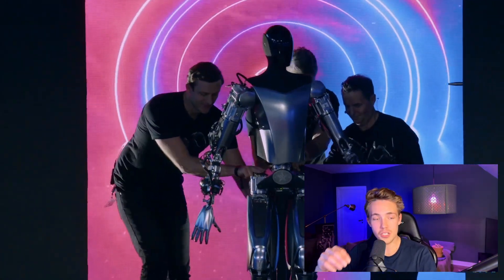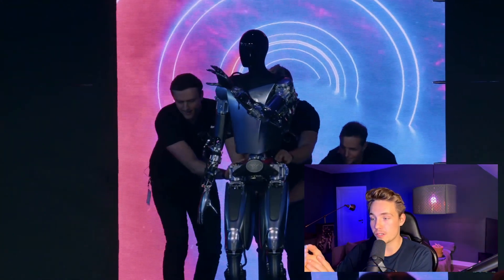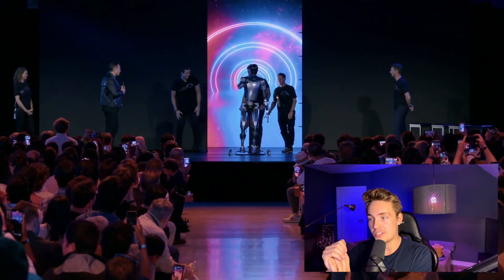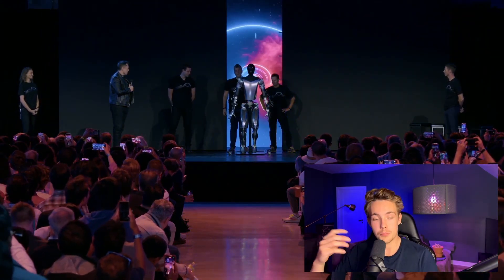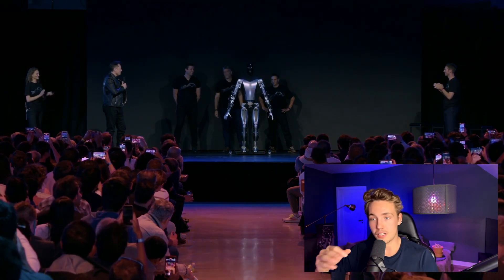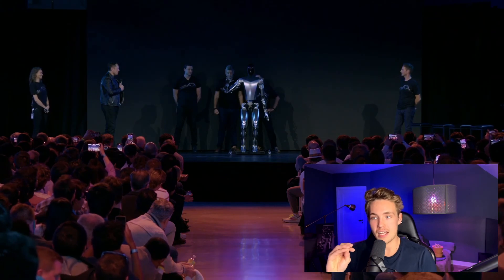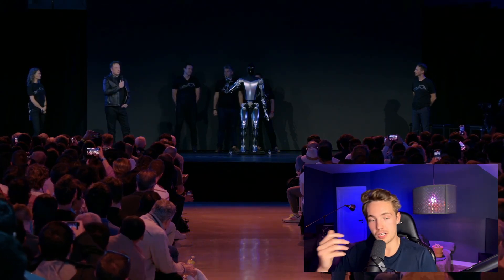Now we see the newest prototype. The first prototype had all the electronics and mechanical parts exposed, but this version is focused on being production-ready — the robot that will be mass-produced and available to consumers, and that will walk around in warehouses and production lines. This robot can't walk yet, but Elon said it should only take a couple of weeks. They've already solved balancing, controlling degrees of freedom, and inverse kinematics for different tasks.